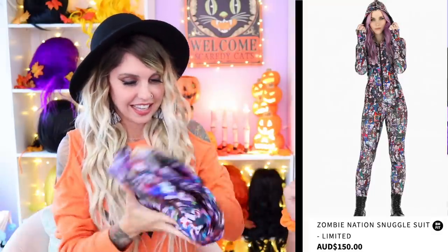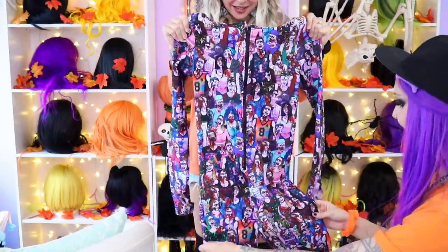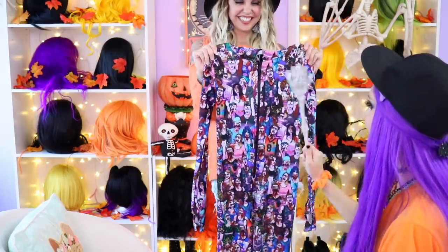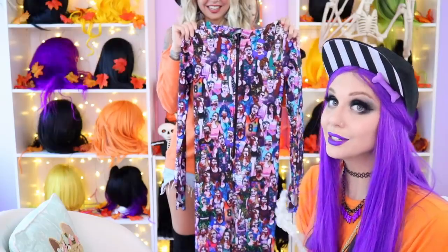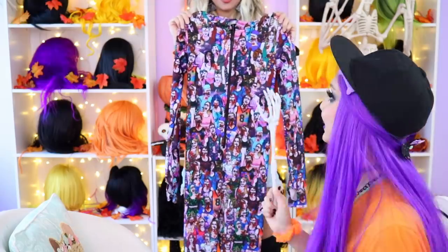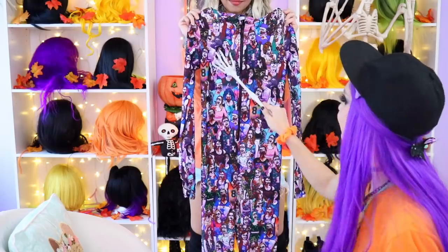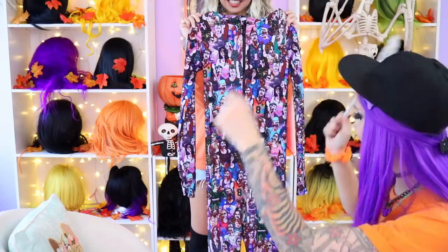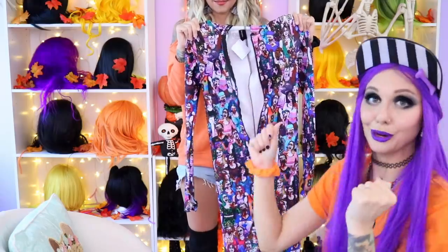Black Milk's Zombie Nation Snuggle Suit. I love the zombies — they're so spooky. It's got tons of little zombies on it, and upon closer inspection — which I didn't realize when I was ordering — they're all wearing Black Milk. I recognize almost all of the prints because I'm obsessed. It has zippers that go all the way down the front and a fleece lining on the inside, so it's warm and snuggly.